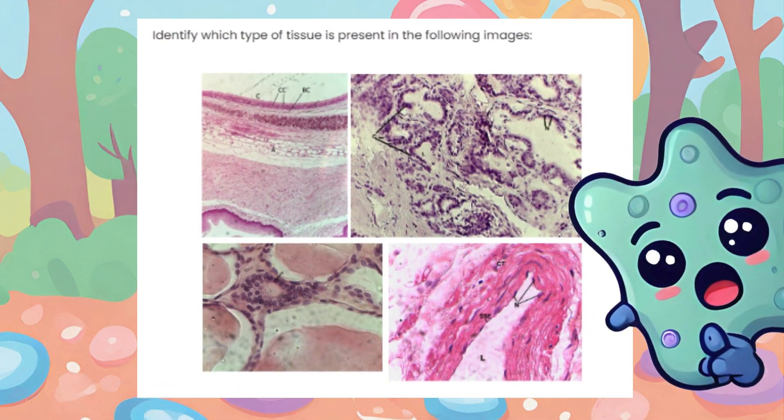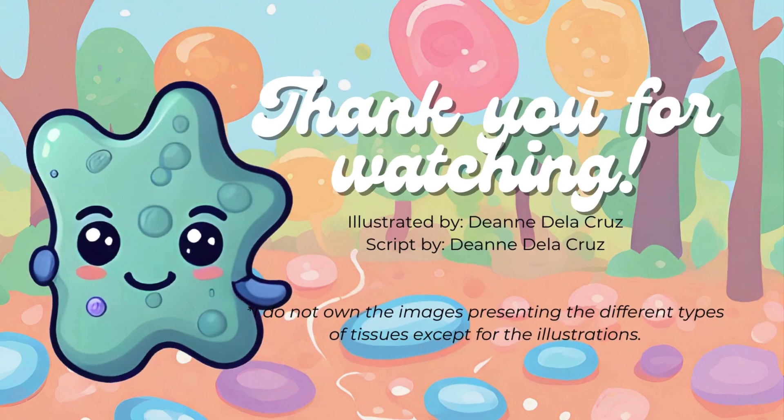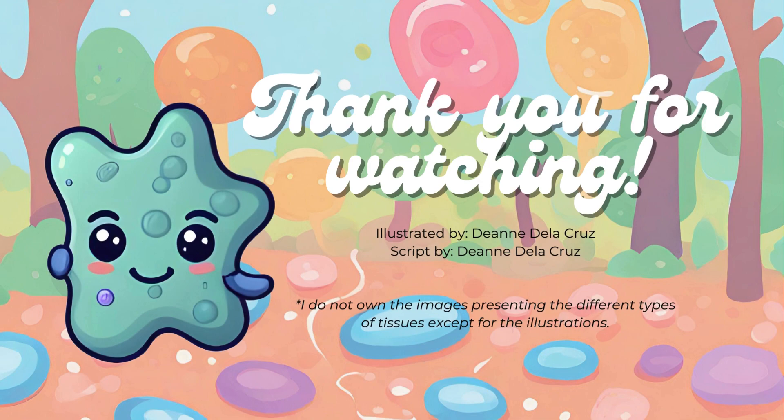Before I end this video, I'd like to leave a practice activity for you. If you really learned and listened to this lesson, take just 5 minutes to identify which type of tissue is present in the following images. You can pause and take a screenshot. It's been fun learning with you! But Selly, the Histology Hero, has to do some rescuing in other body parts. Thank you for watching!